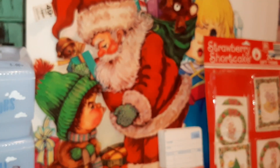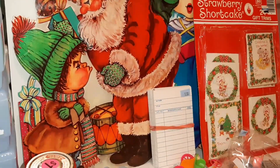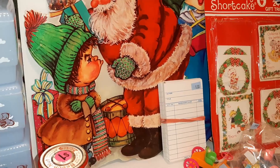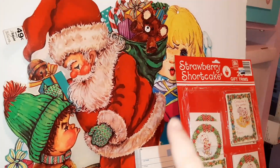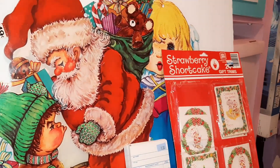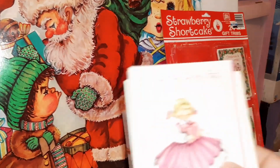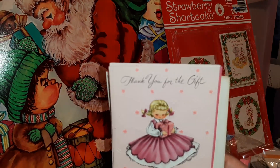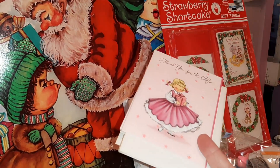I got a couple of die cuts - here's a Santa Claus up here and he is having a conversation with an obstinate child. You can see - well there's two - choir singing girls back there. I also got a set of four super cute thank you for the gifts notes.